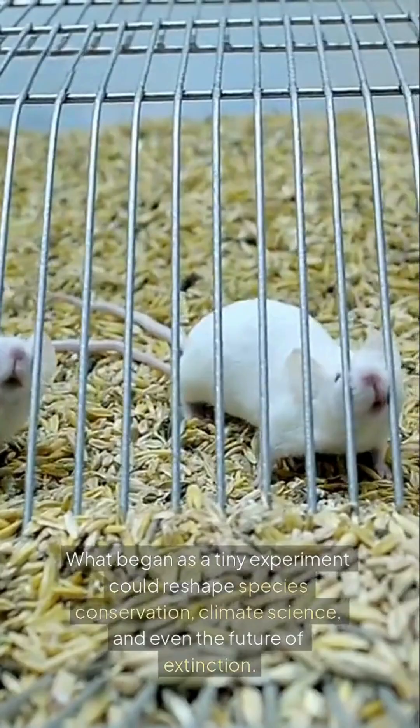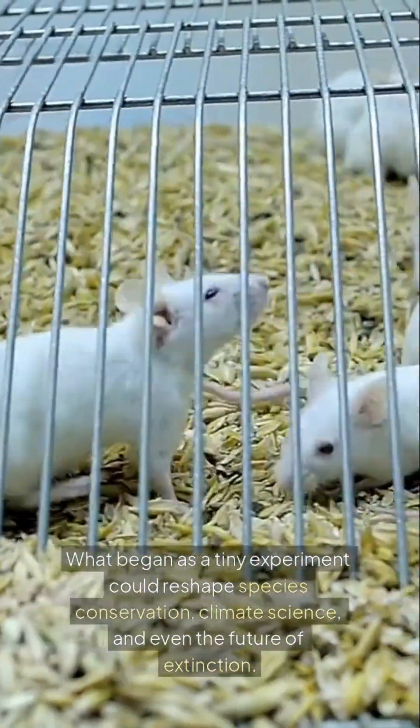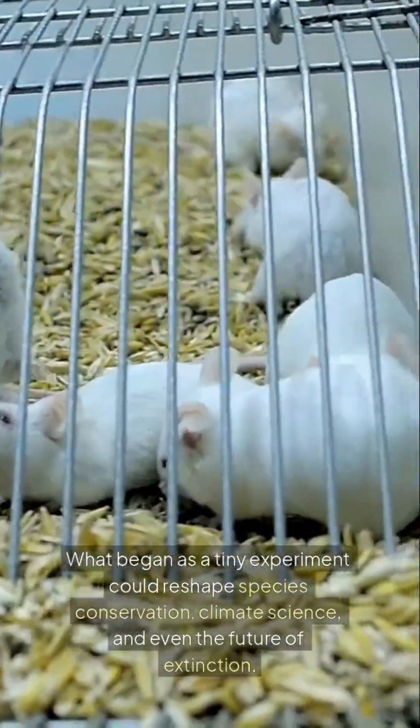What began as a tiny experiment could reshape species conservation, climate science, and even the future of extinction.